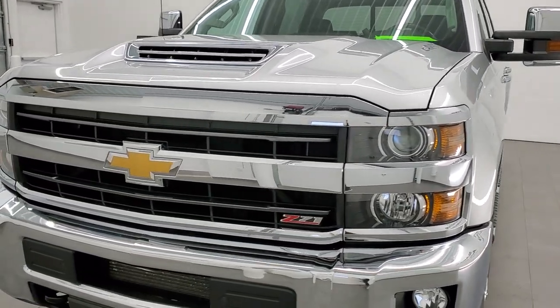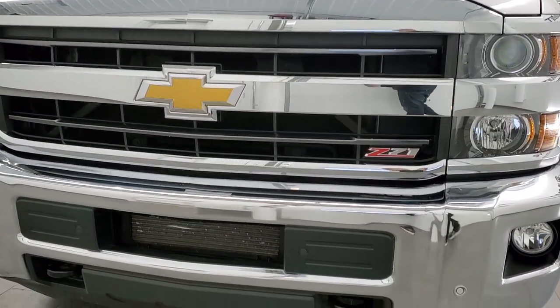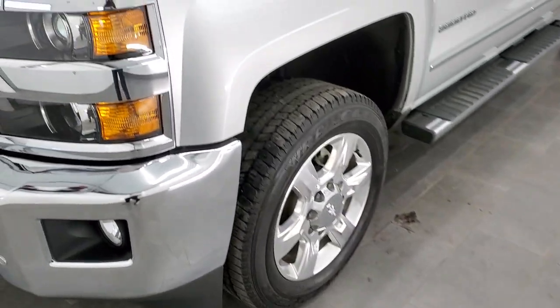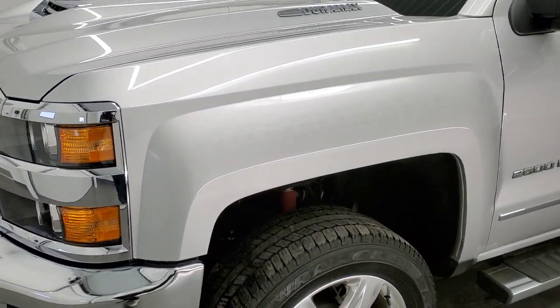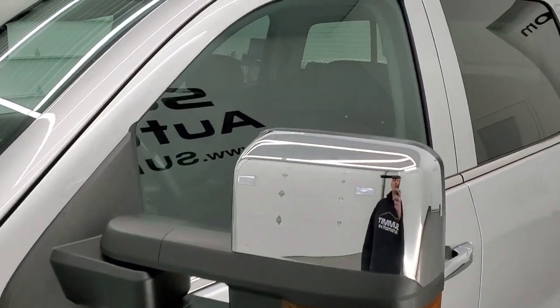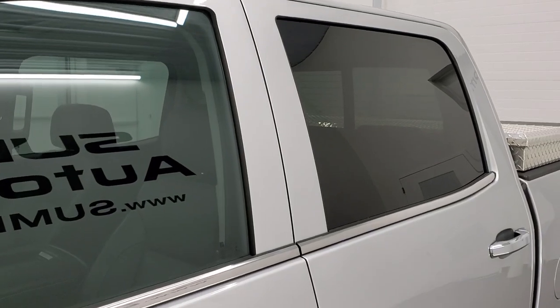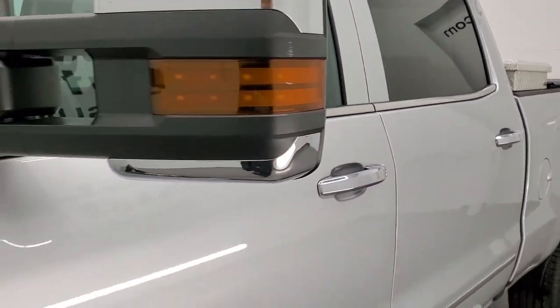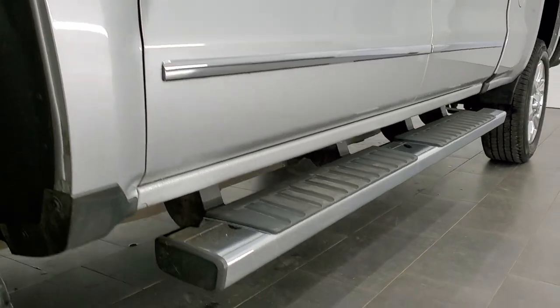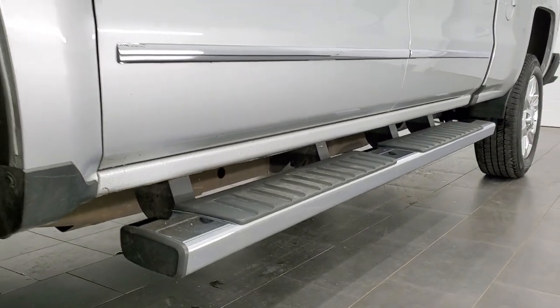We shoot all of our videos in 1080p, 60 frames per second. So if you have HD capabilities on your computer, tablet, or smartphone device, turn them on right now because it is definitely your best way to check out the quality and condition of the truck before seeing it in person. And if you would like to check out all the photos on this truck, in the upper right hand part of your screen is a link to our website — click that and check us out there.